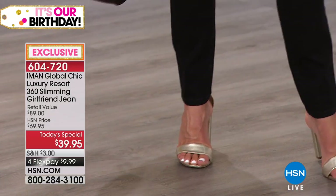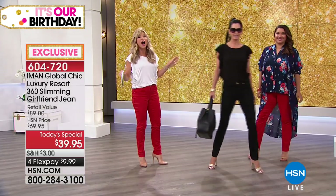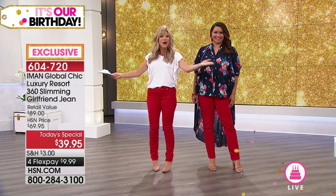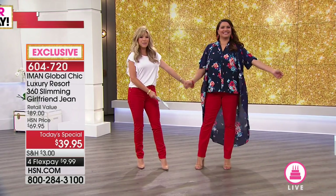This is her best denim ever, by far her best denim. So there's the classic black. We're celebrating 4th of July coming up this week — why not have chili pepper red?